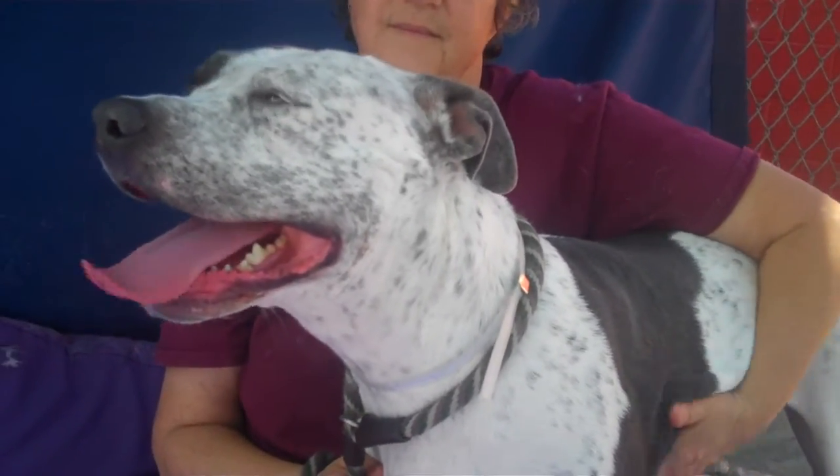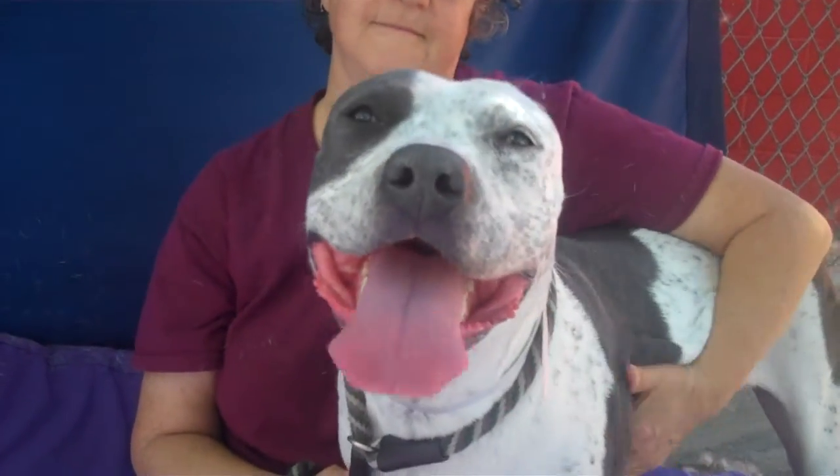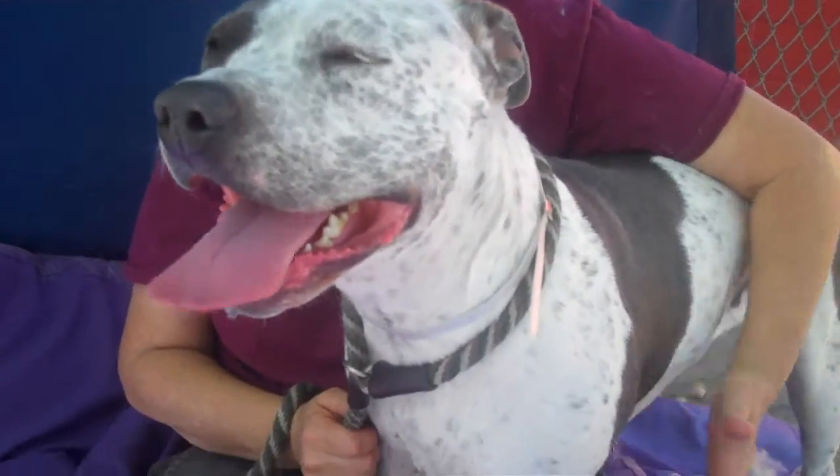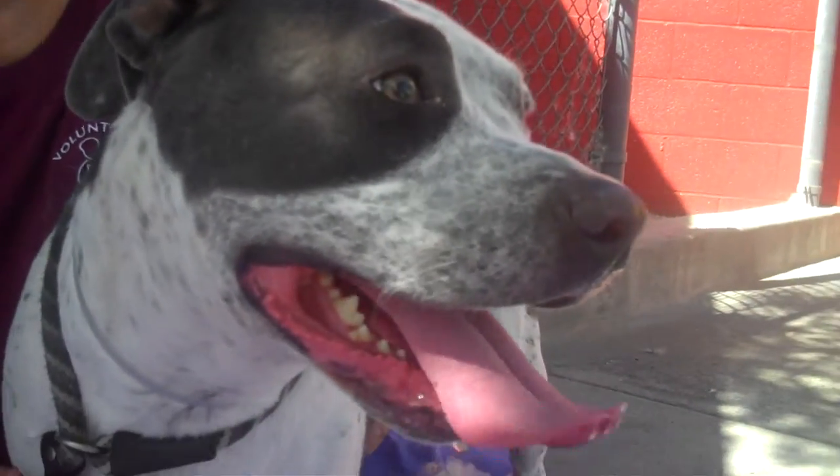Come on down and meet her. She's at the Baldwin Park Shelter. Her name is May, and her ID number is A50-317-A2. You may fall in love — you will fall in love.